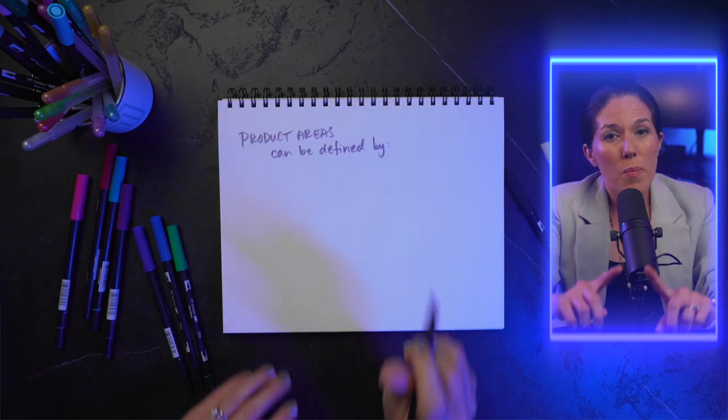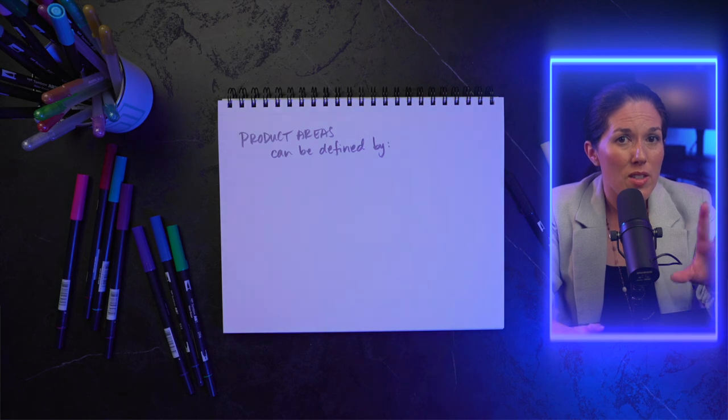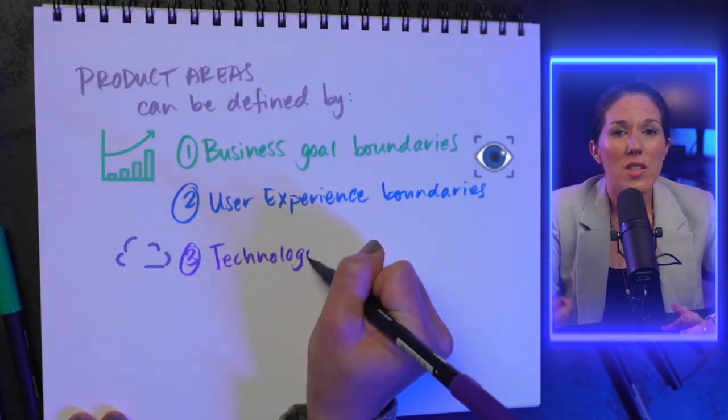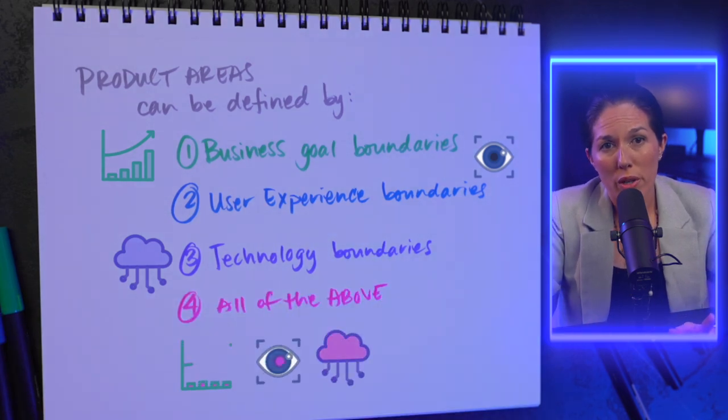The way a company breaks down product areas is a big clue about what's important to the company. Putting a team in charge of a particular product area is essentially an investment in that area — it's a big, important decision. The boundaries around product areas are usually determined by either business goals, user experiences, or technologies, or some combination of all three.